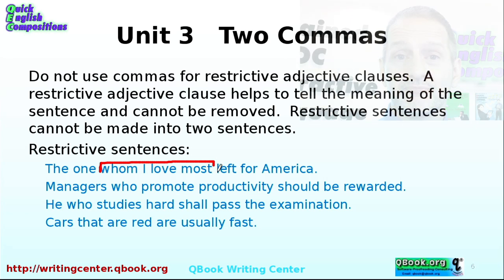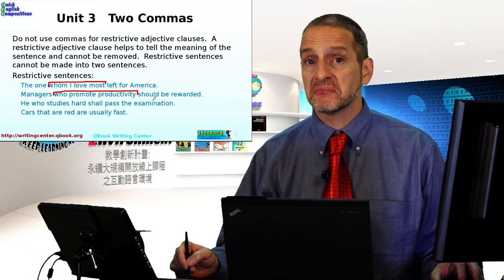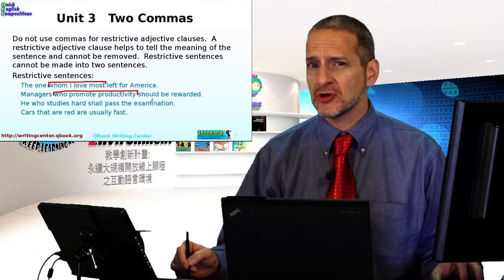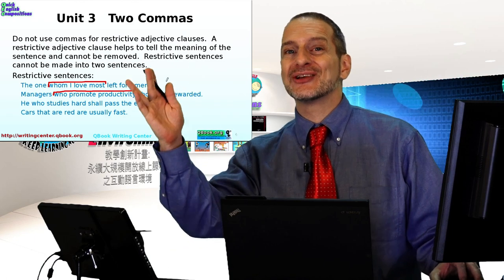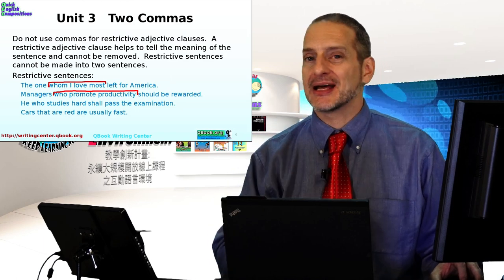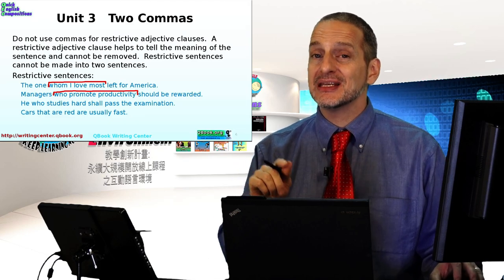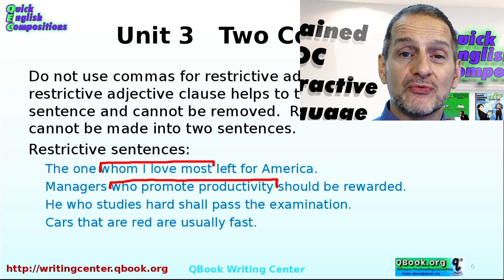Let's look at the next example. Managers who promote productivity should be rewarded. 'Who promote productivity' is the adjective clause. Can we cut it? 'Managers should be rewarded' — that's a clear sentence, but it doesn't have the same meaning. It would mean all managers should be rewarded, whereas the original means only some managers — those who promote productivity. Because the meaning changes when you cut it, you cannot use commas. No comma before, no comma after.